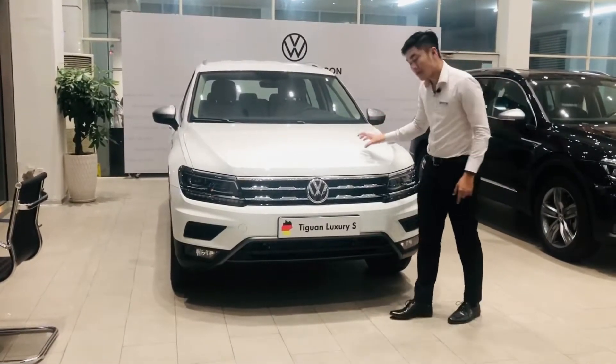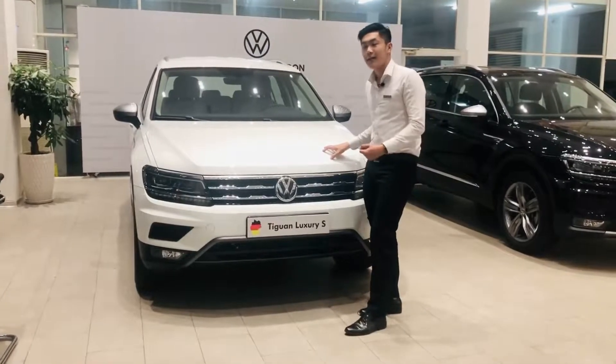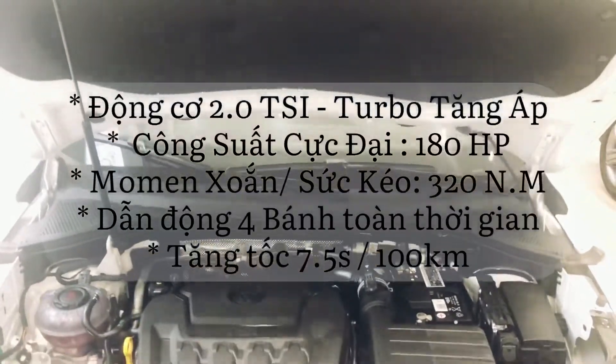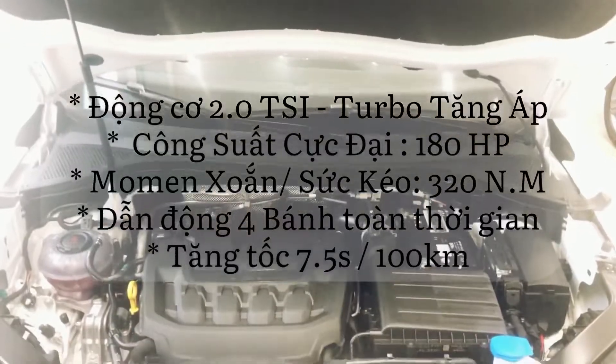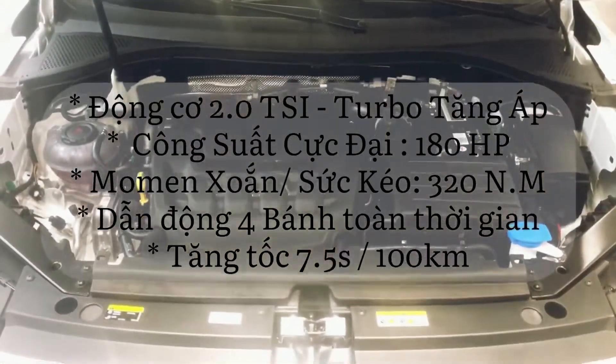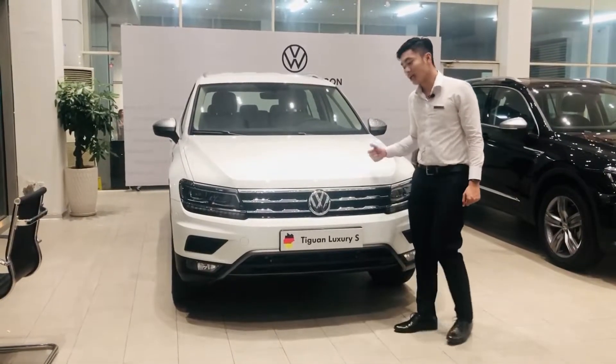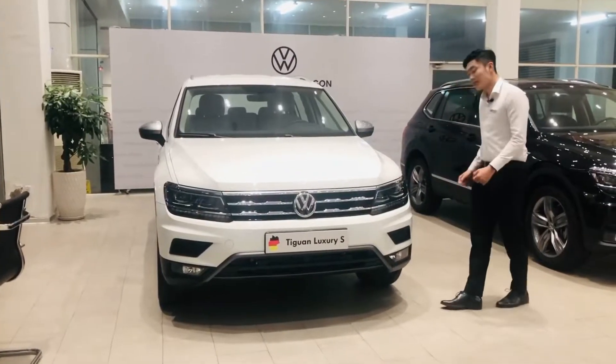Phía sau nắp ca-pô là hệ thống động cơ, trái tim của con T1 này, đó chính là động cơ 2.0 tăng áp với công suất lên đến 183 mã lực. Đặc biệt là sức kéo lên đến 320 Nm - một sức kéo rất kinh khủng. Và chúng ta sẽ sang phần hông xe.